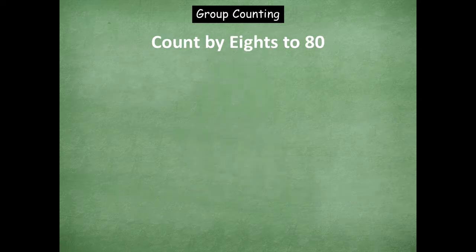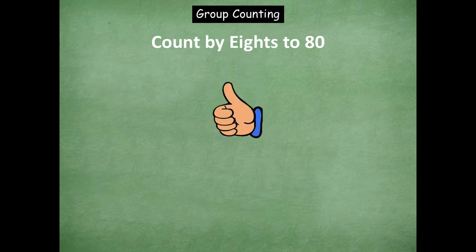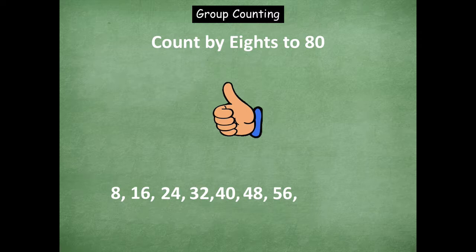All right, let's jump in and skip count by eights to eighty now. We're going to display them all at the bottom as we're skip counting. We're going to start with counting up. So here we go. Eight, sixteen, twenty-four, thirty-two, forty, forty-eight, fifty-six, sixty-four, seventy-two, eighty.